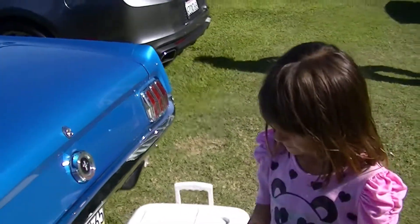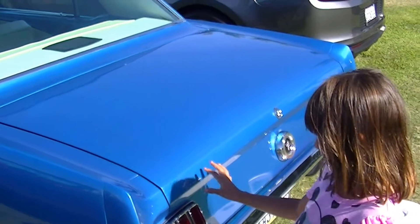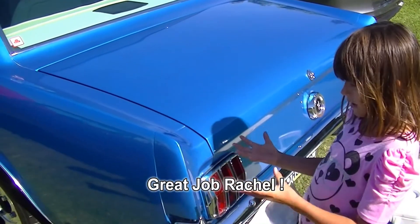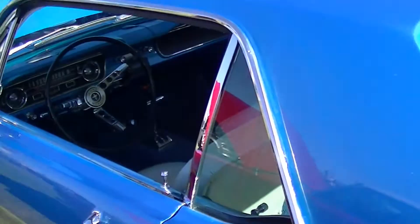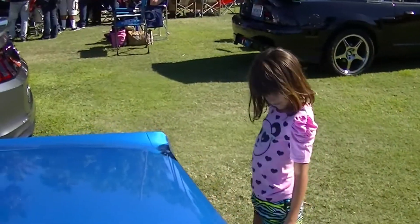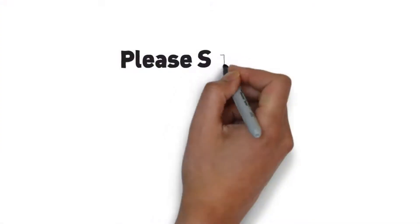Anything else you want to say about this lovely car, Rach? Sparkly, huh? Yeah. Sparkly. 275? Mm-hmm. Say 300. Okay. So that was Rachel's review on this beautiful 65 Mustang. Can you say Mustang Connection? Mustang Connection!